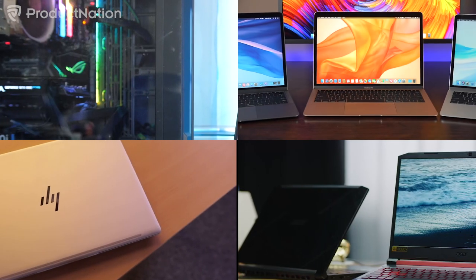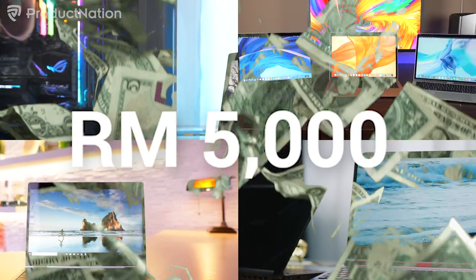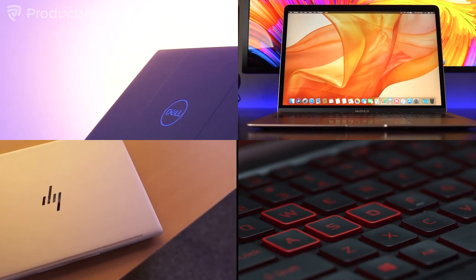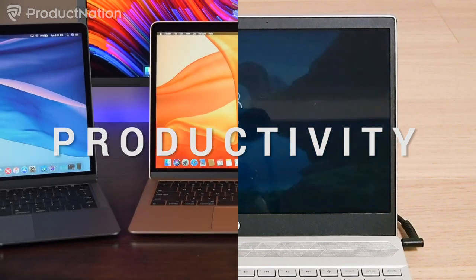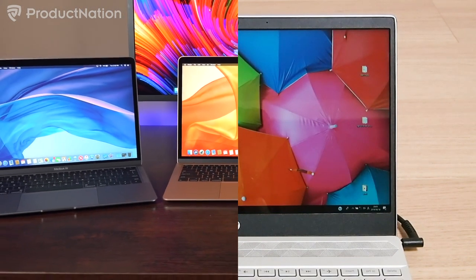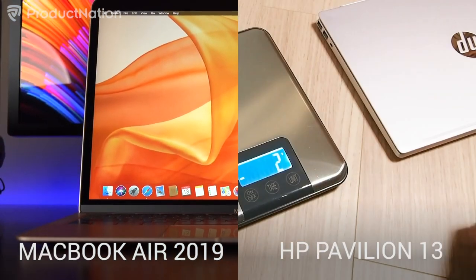All the laptops showcased in this video are going to be under 5,000 ringgit. So be sure to watch the video to find out which laptop suits your needs best and which category it lies under. Let's start off by looking at laptops for productivity. We're going to be talking about two laptops here: Apple's new MacBook Air and the 13-inch HP Pavilion.